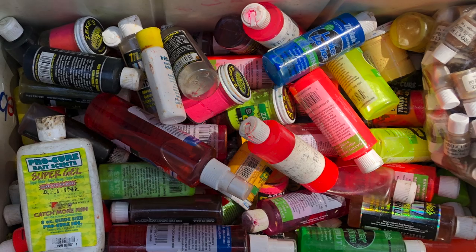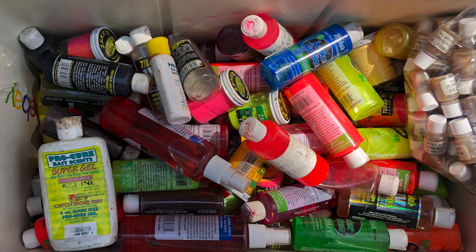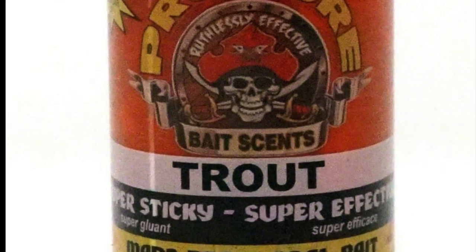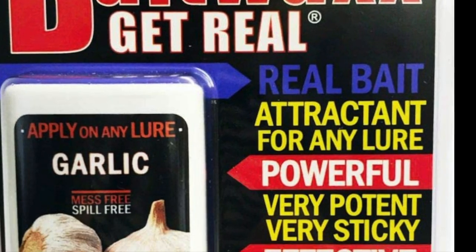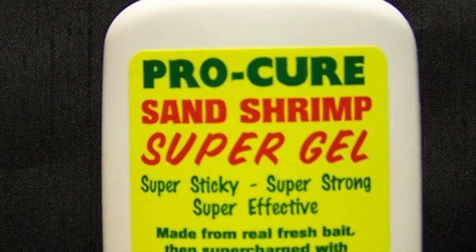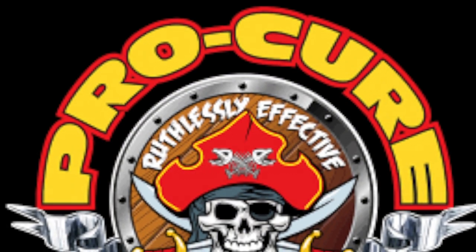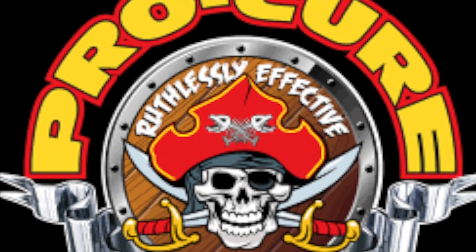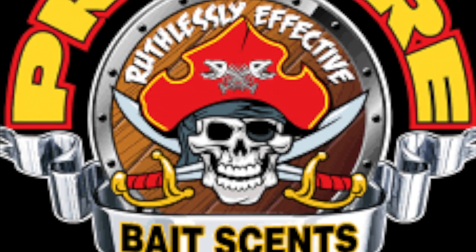With this style of lure — crankbaits — you can add one of the many commercial scents. Every company has its own line of products. Most of them have oils, sticky liquids, and waxy roll-on stuff. In this case, I would go with something other than oil, because oil is going to wash off pretty quick. Go with something with a little more staying power. I personally like Procure, but there are a lot of good companies that make good scents.